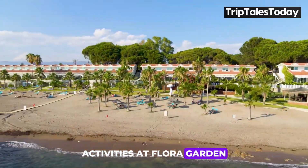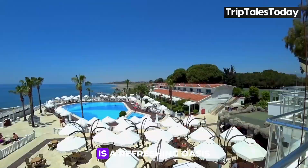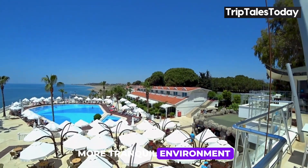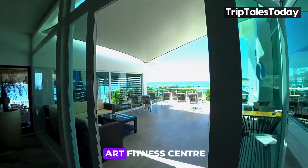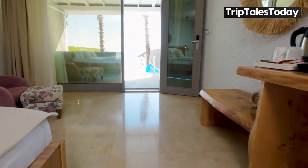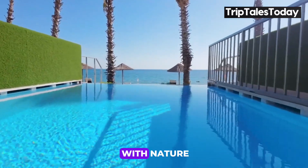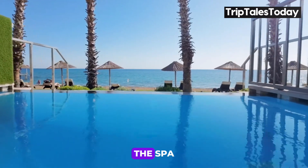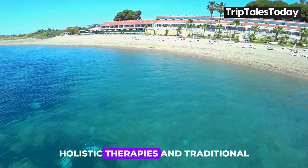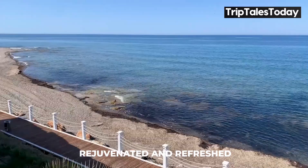Activities at Flora Garden Beach Hotel cater to both relaxation and fitness. The main pool, with its spacious design, is a refreshing oasis, while the relaxed pool offers a quieter, more tranquil environment. For those looking to stay active, the state-of-the-art fitness center provides everything you need, from cardio machines to free weights, all with stunning sea views. The Zen Garden offers morning yoga sessions, allowing you to start your day in harmony with nature. For a complete wellness experience, the Spa and Wellness Center provides a range of treatments including Far East massages, holistic therapies, and traditional Turkish baths. The highly qualified therapists ensure you leave feeling rejuvenated and refreshed.